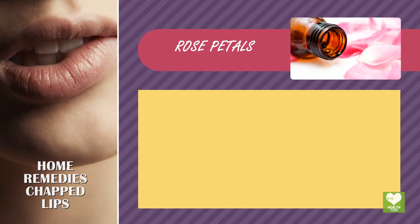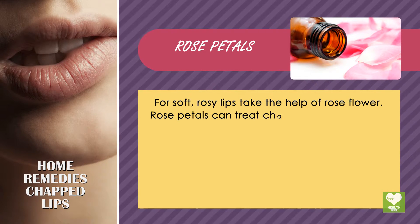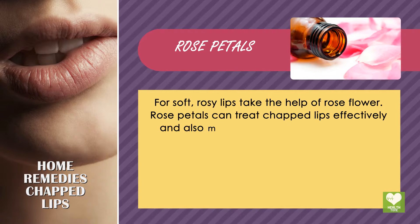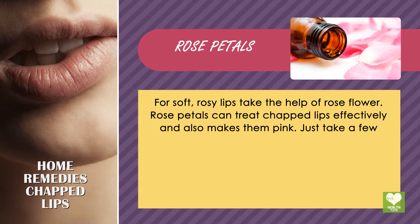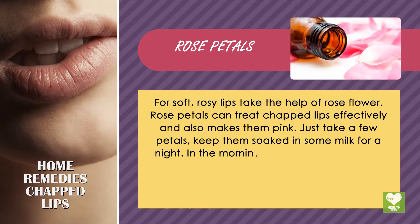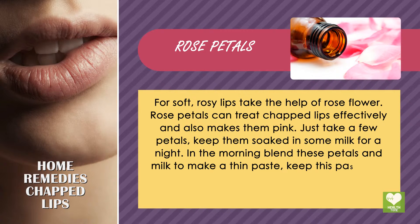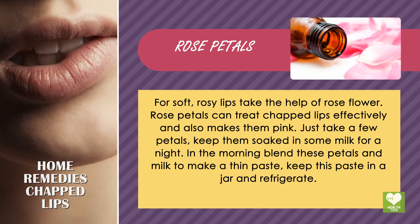Rose Petals. For soft, rosy lips, take the help of rose flowers. Rose petals can treat chapped lips effectively and also make them pink. Just take a few petals, keep them soaked in some milk for a night. In the morning, blend these petals and milk to make a thin paste, then keep this paste refrigerated.